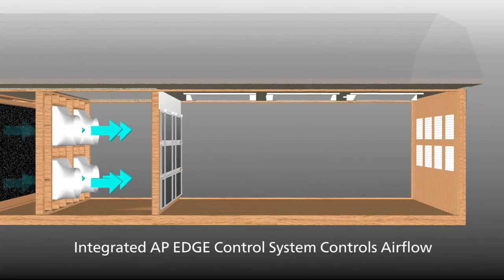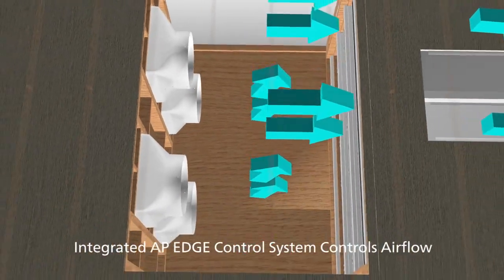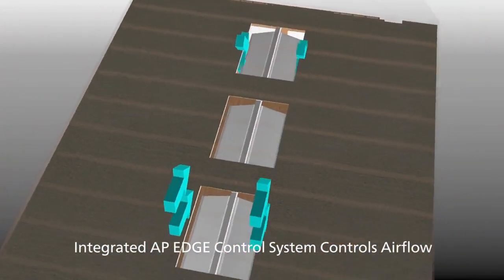AP integrates its best-in-class edge control system to open and close ceiling inlets and tunnel doors to maintain pressure and control airflow.